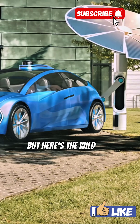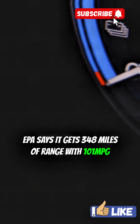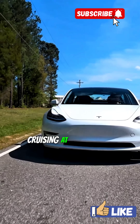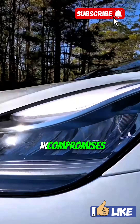But here's the wild part — it's not just fast, it's smart. EPA says it gets 348 miles of range with 101 mpge. And real-world tests show 300 miles on the highway, cruising at 70 mph. So you don't have to pick between speed and range anymore — you get both. No compromises.